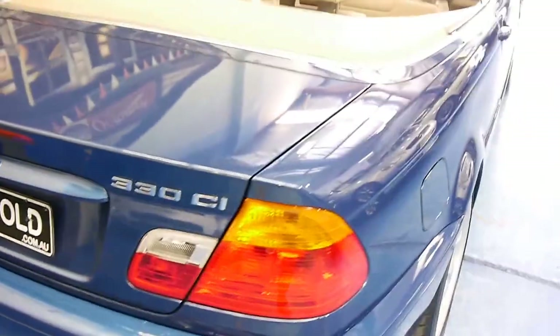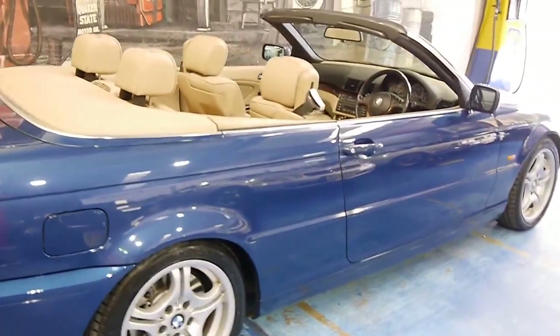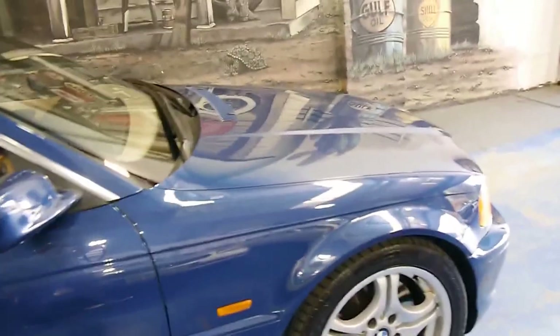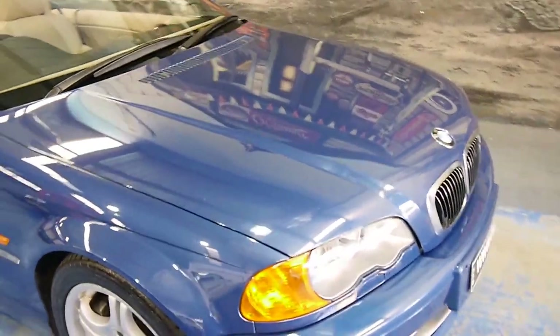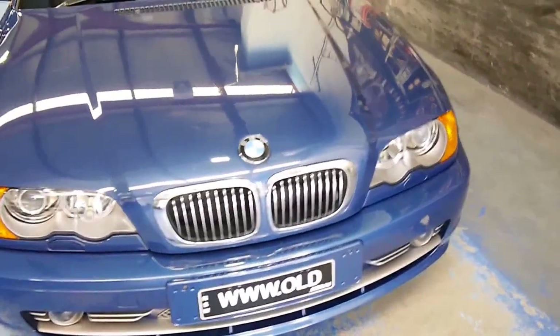Picture yourselves cruising up to Palm Beach or down the south coast of a weekend in this. The 330 is the one to go for — it's got that beautiful, torquey three litre inline six. It's just a beautiful car. I'll start it up for you now.